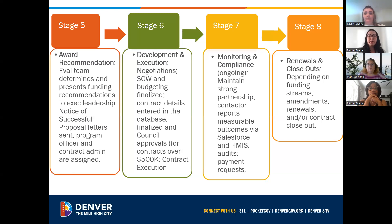Stage seven is an ongoing thing throughout the life of the contract — monitoring and compliance. We aim to have strong partnerships, so a lot of it is about doing reporting on measurements and outcomes and looking for best practices and ways to strengthen those relationships. Stage eight, the final part of our contract process, is either renewals or closeouts, which depends on funding streams, amendments, and monitoring and compliance.